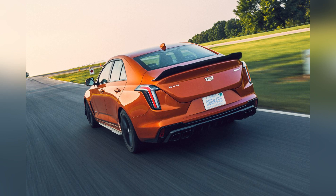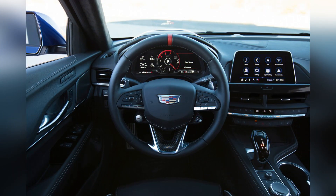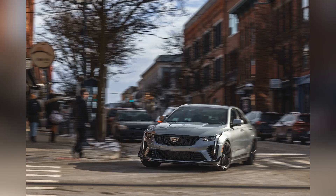Paired with a standard 6-speed manual transmission or an available 10-speed automatic transmission, the CT4-V Blackwing offers blistering acceleration and precise power delivery.